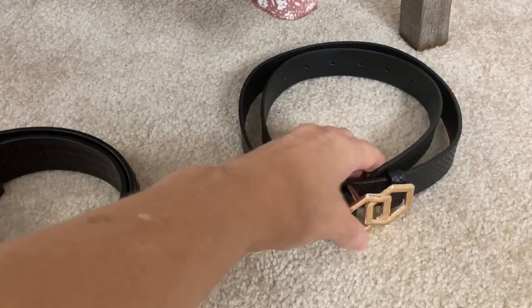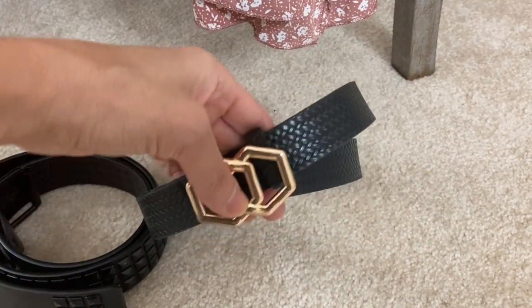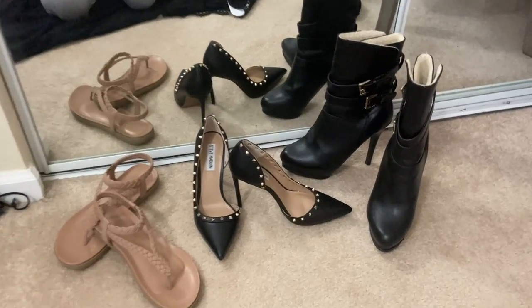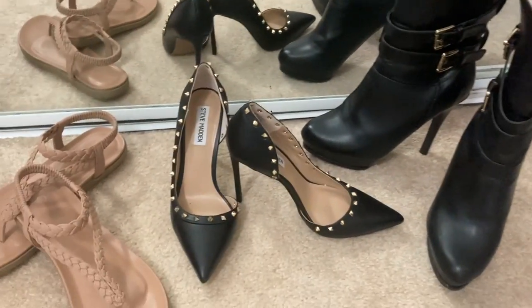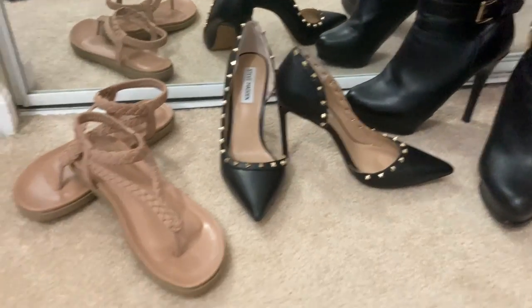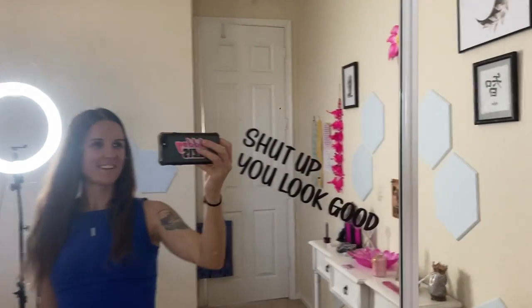I also want to mention that I'm not wearing a bra in any of these dresses. I'm 5'4", 117 pounds. My waist is like 25-26 inches, and I am a small in all of these dresses. I will be including links in the description area below with direct links to these dresses, so definitely go down below when you're done watching. Let's go.